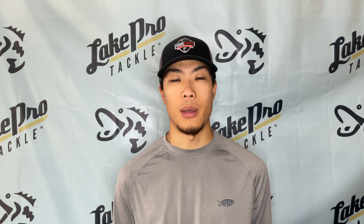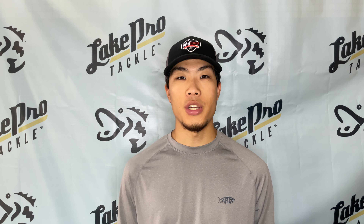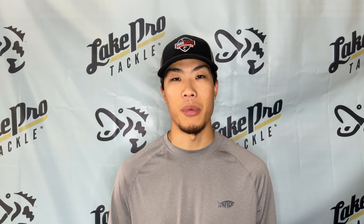What's going on everyone? Sam here from Lake Pro Tackle. This video is going to be a fishing report for Lake Ray Roberts. TJ is our lake pro who got us this information, so thank you TJ.